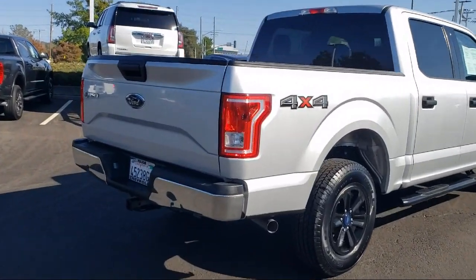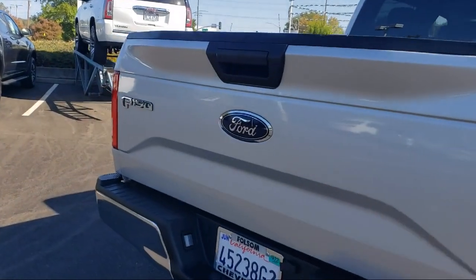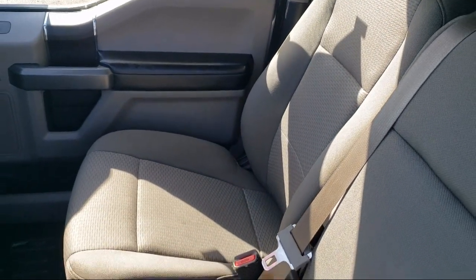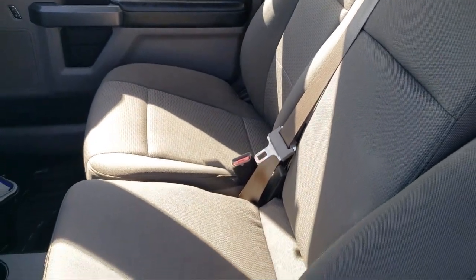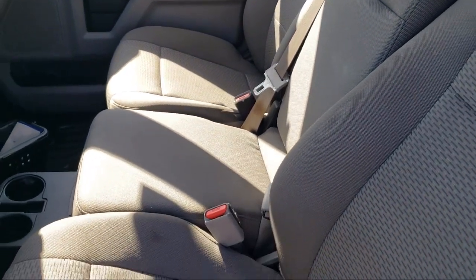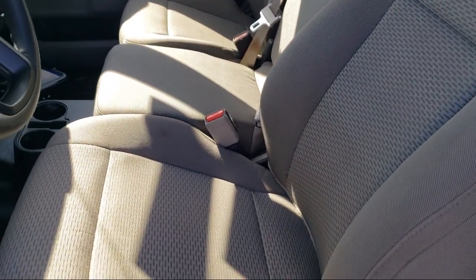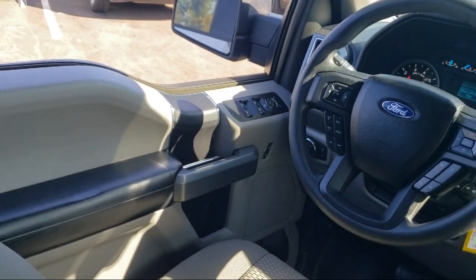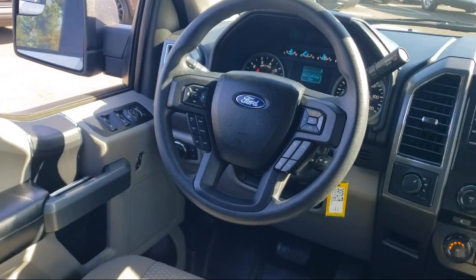For nearly 20 years, folks from all over California have depended on Folsom Chevy, and it's easy to understand why. They find the best pre-owned vehicles, and then have each checked bumper to bumper by their factory-trained service department master mechanics. When they're right and ready to go, Folsom Chevy makes them available to you.